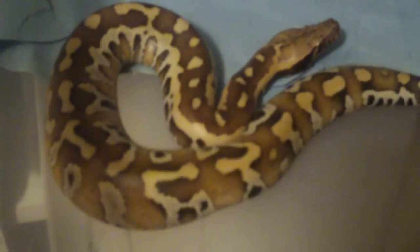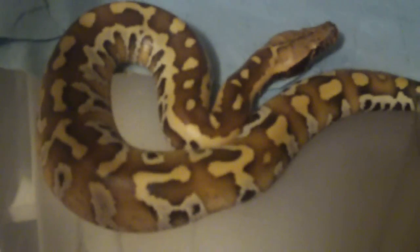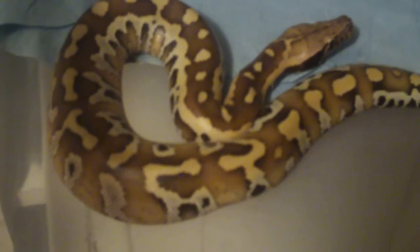I haven't really handled them much since I picked them up but I think I will probably be able to tame them down quite easily. So that's the male and then here's the female red blood.